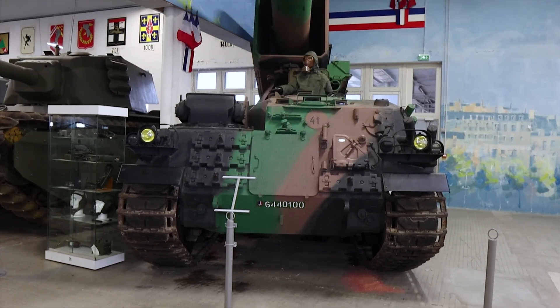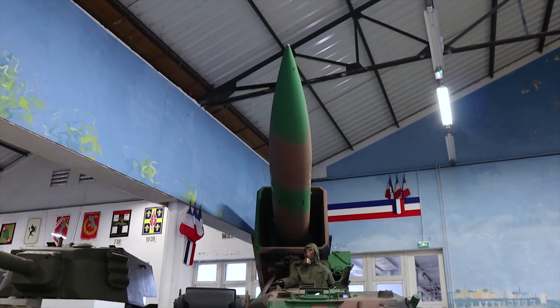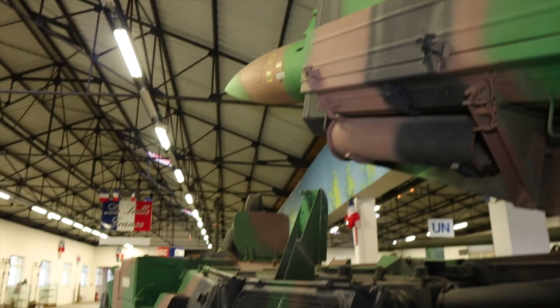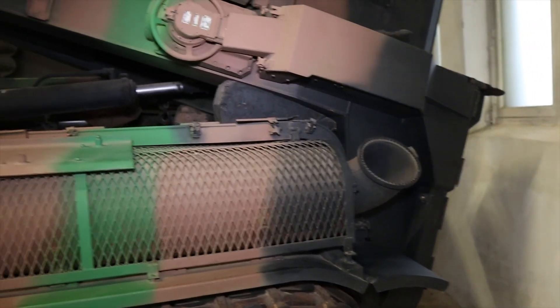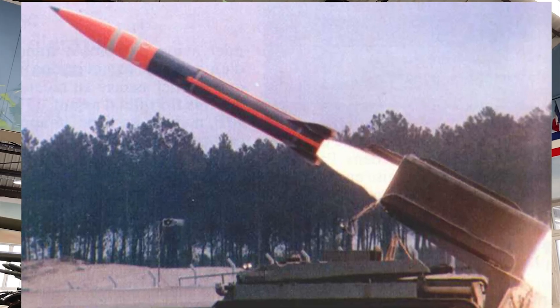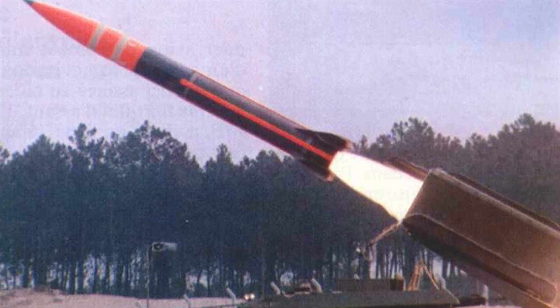The Nord Aviation and Sud Aviation companies were asked to respond to this call for tenders. Given the complexity of the development, the Direction Ministérielle de l'Armement asked the two design offices to pool their work to develop the missile. In the end, the requested range was changed to 100 km so that the launcher would be out of reach of enemy artillery. The missile's initial test in 1970 covered a distance of 120 km at a speed of 1,100 m per second, Mach 3.2.